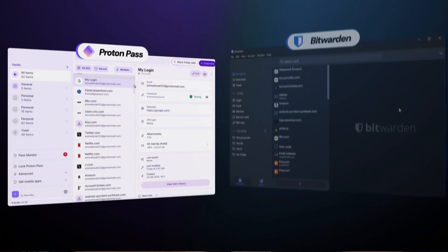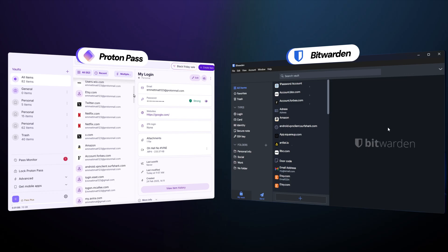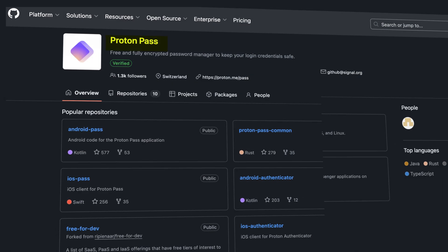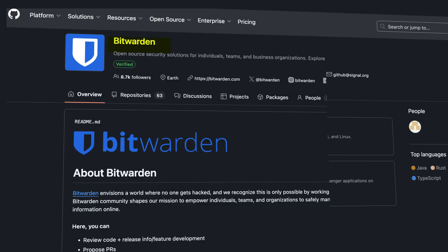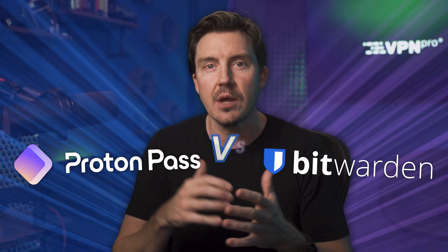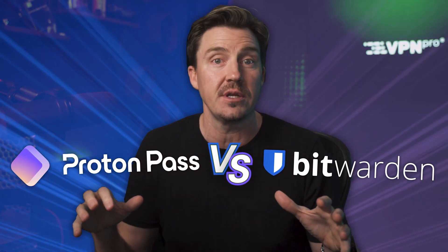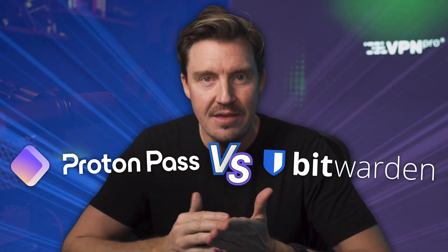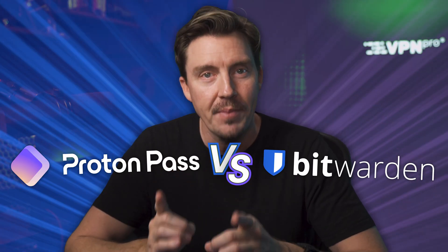Not many cybersecurity apps go open source, but those that do are usually the most trustworthy ones. ProtonPass and Bitwarden are two such apps that are fully transparent about their code, audits, and zero-knowledge policies. With my personal data at stake, I wanted to make sure I knew who wins the ProtonPass versus Bitwarden comparison. So in this video, I'm going to reveal which one of them is truly the best at protecting and managing your passwords.